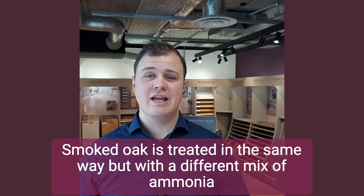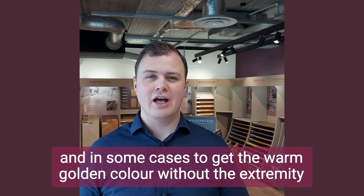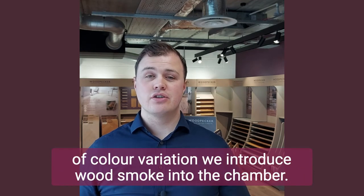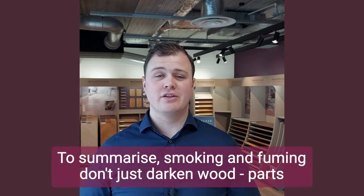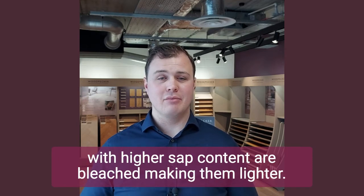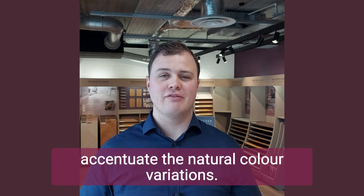Smoked oak is treated in the same way but with a different mix of ammonia, and in some cases, to get the warm golden colour without the extremity of colour variation, we introduce wood smoke into the chamber. To summarise, smoking and fuming don't just darken wood — parts with higher sap content are bleached, making them lighter. So the overall effect of a smoking and fuming process is to accentuate the natural colour variations.